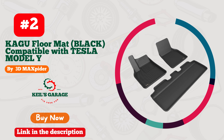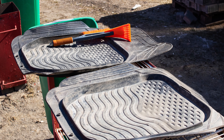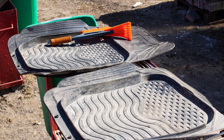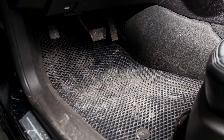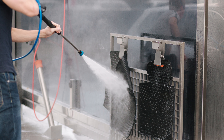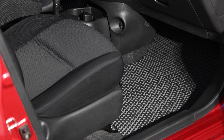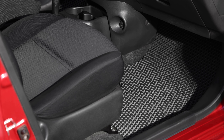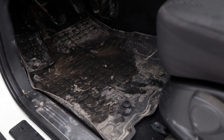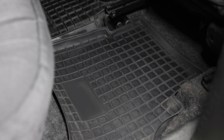Drive in style, drive with confidence. Number 2: 3DMA Spider Floor Mats. Elevate your driving experience with these sleek and innovative mats, meticulously designed to fit your Tesla like a glove. Crafted with precision and made from high-quality materials, these mats offer superior protection against spills, dirt, and wear without compromising on style. The unique 3DMA Spider technology ensures a perfect fit, securing every contour of your car floor. Say goodbye to generic mats that never quite fit right. Upgrade your Tesla interior with these mats that not only shield your car but also add a touch of sophistication. Drive confidently, knowing your Model Y is equipped with the best. Step into luxury with 3DMA Spider Floor Mats.